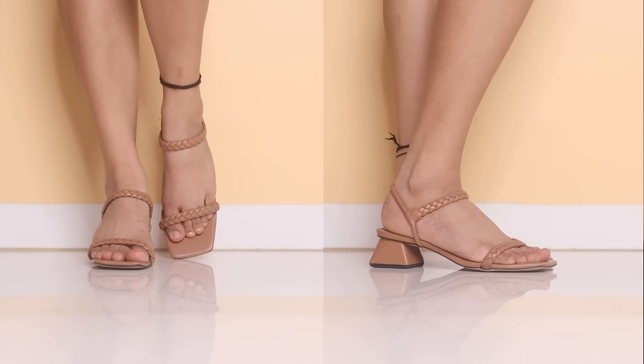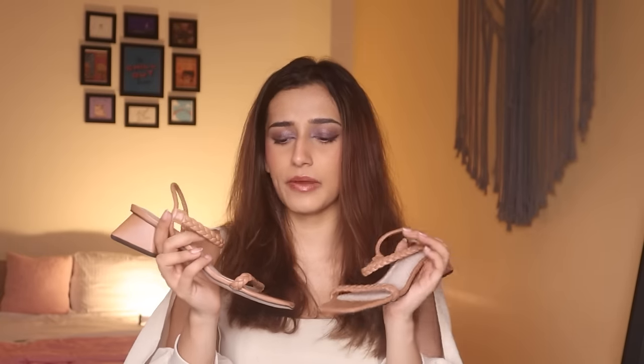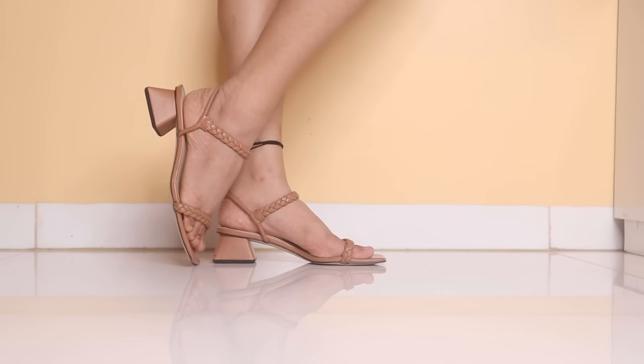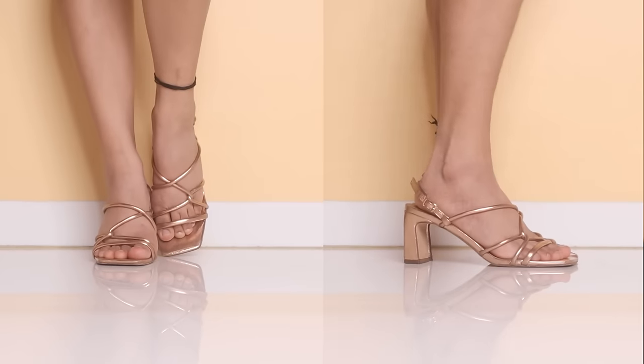Next I've got a pair of beige heels from Charles and Keith. I got these quite recently for around 6,000 rupees. They've got nice detailing, it's a short block heel so it's very comfortable, and it goes with literally everything — which is why I love it.